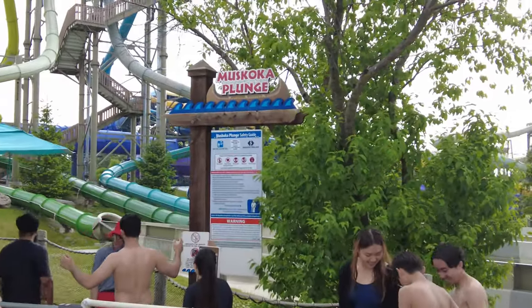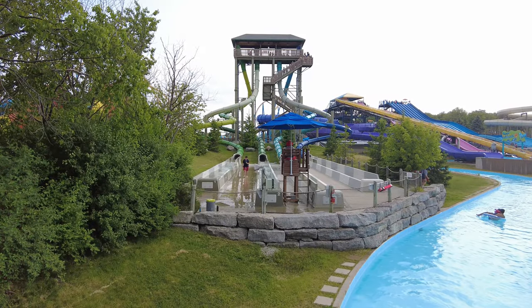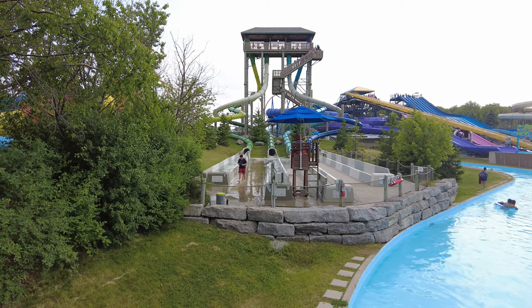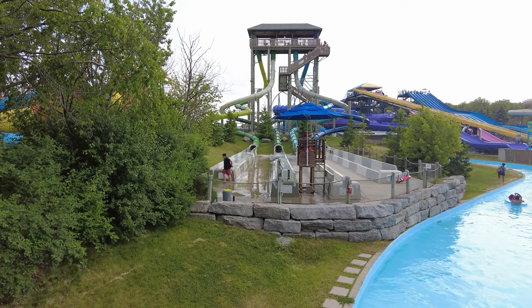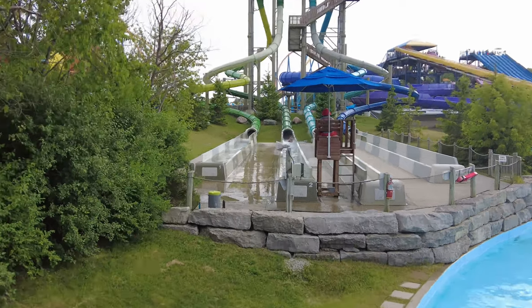Muskoka Plunge is an extreme set of 4 body slides where riders step into an enclosed lock chamber, and suddenly it plummets into high-speed free-fall through S-curves and 360-degree loops.